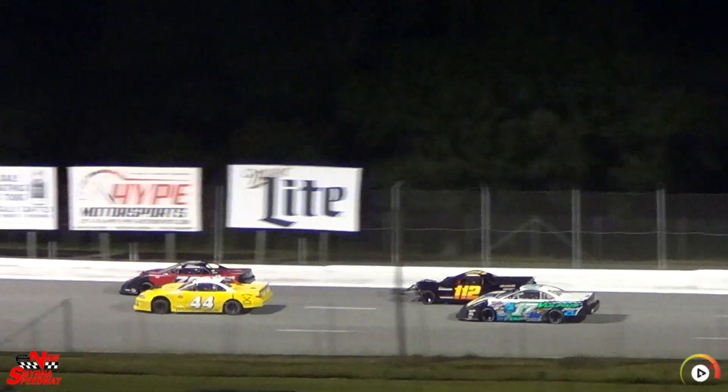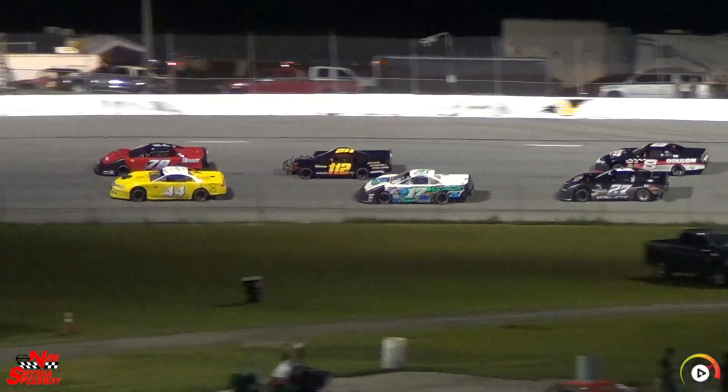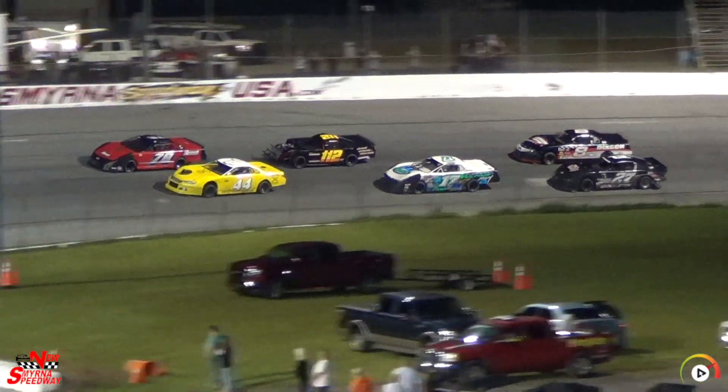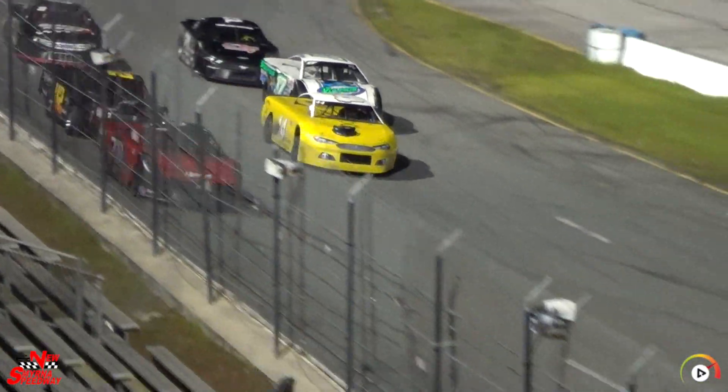All right, we're getting ready for a restart. Your leader is David Russell in the 78, Jared Zebley 34, Brad Blanton, and then Jerry Simons will restart in fourth. He's using caution to his advantage.